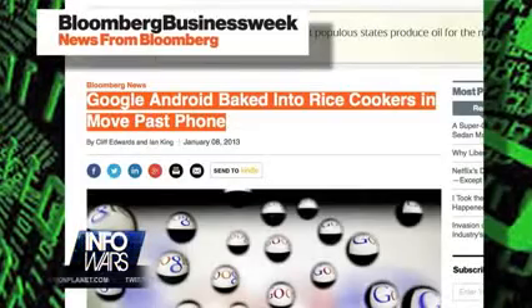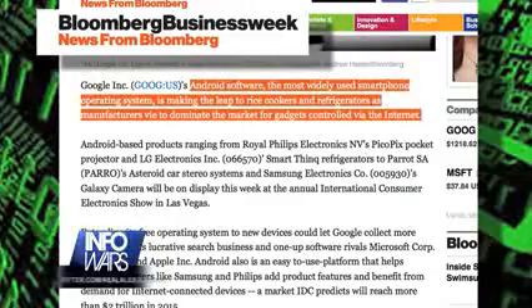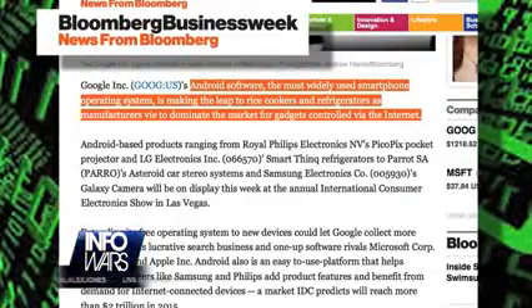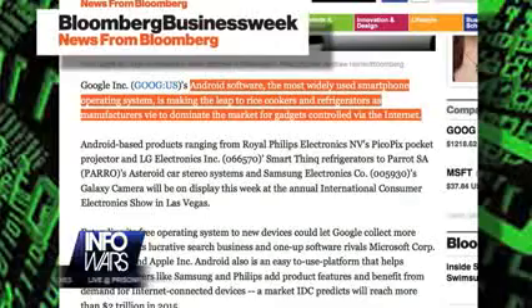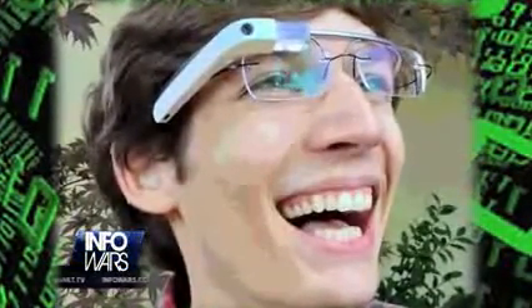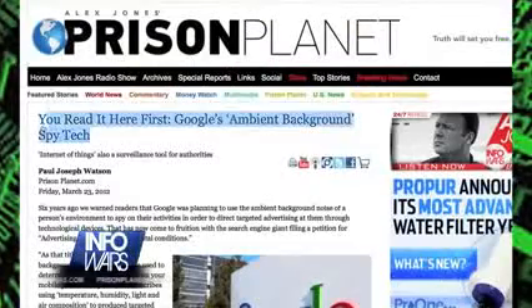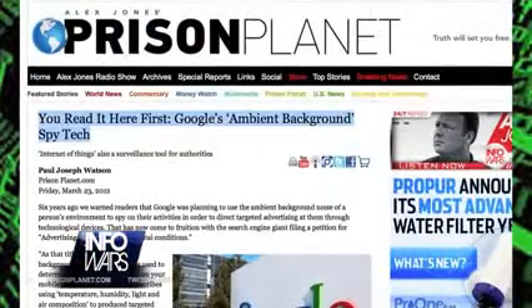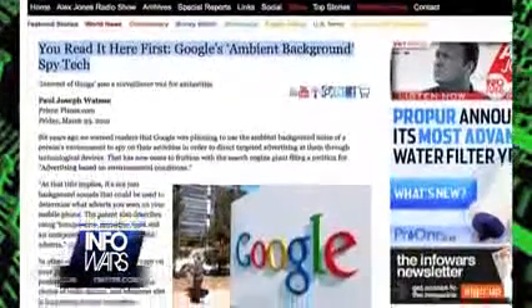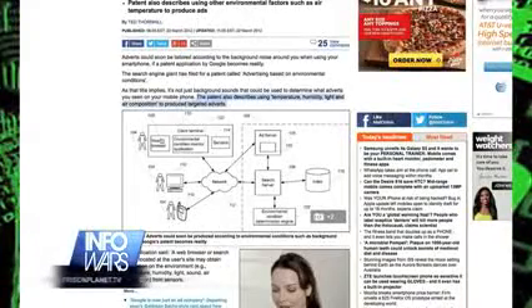Seemingly innocuous electrical appliances such as rice cookers and refrigerators are now being manufactured with Google's Android operating system and an internet connection. Google long ago announced its plans to direct targeted advertising through technological devices by using the ambient background noise of a person's environment to spy on their activities. The search engine giant filed a patent for advertising based on environmental conditions and describes using temperature, humidity, light, and air composition to produce targeted adverts.